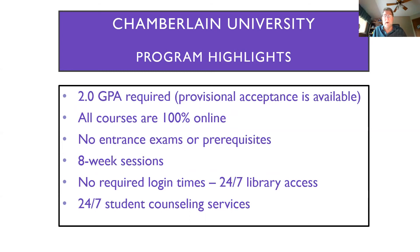As far as requirements to get into Chamberlain, we are looking for a 2.0 GPA. Provisional acceptance is available for something a little lower than that, but 2.0 GPA is a good spot to shoot for. All of the classes are 100% online. There are no entrance exams and no prerequisites. By virtue of graduating from JJC, you'll be accepted into our program as long as you have that 2.0 GPA — it's just a question of how many classes you have left to take.